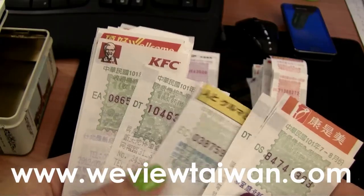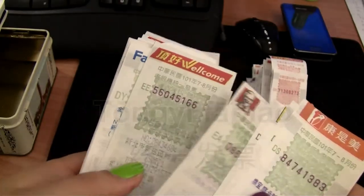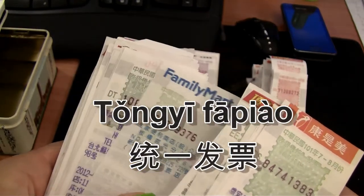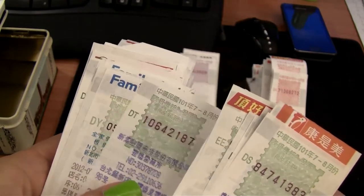If you need more information on that, check out my blog page where I did an interview with my accountant, Ann Hu. In short, Taiwan has a few different types of invoices and receipts. The ones called Tongyi Fa Piao are the ones that become part of a state lottery managed by the Ministry of Finance. The Tongyi Fa Piao comes in different shapes and sizes, so ask someone if you're not sure which is which.